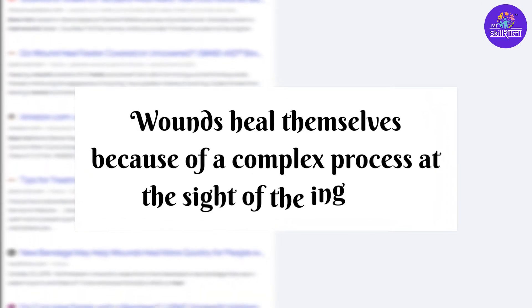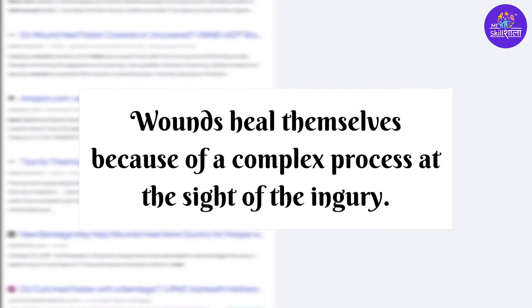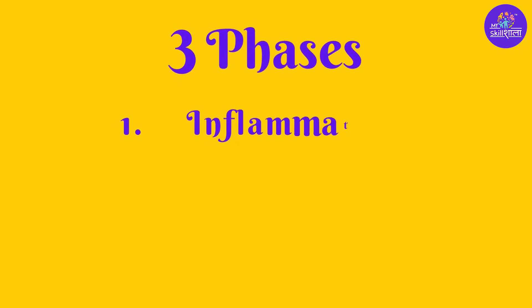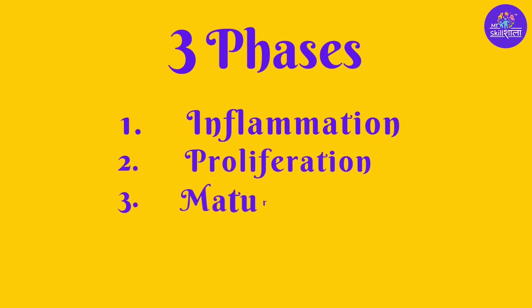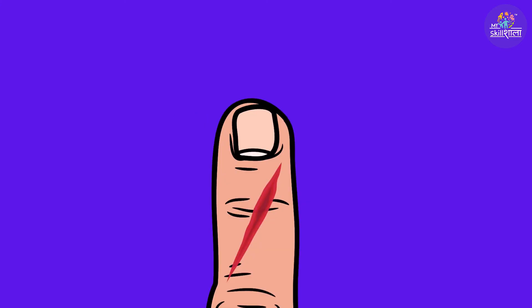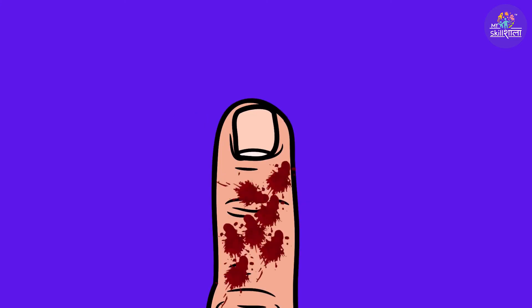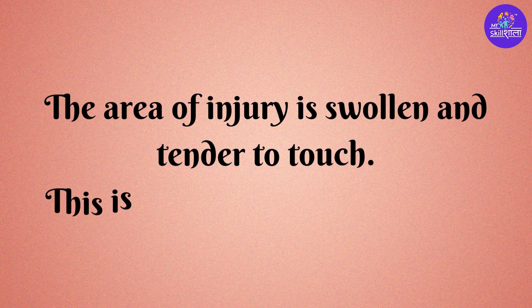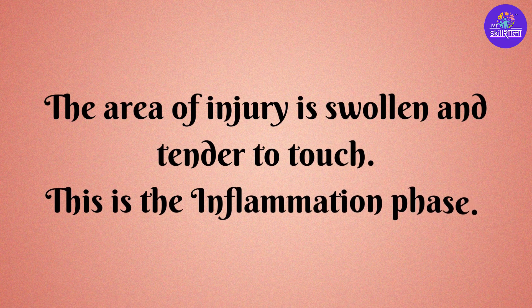Wounds heal themselves because of a complex process at the site of the injury. There are 3 main phases: inflammation, proliferation, and maturation. The first thing that happens is the wound bleeds and eventually a blood clot forms and the bleeding stops. The area of injury is swollen and tender to touch — this is the inflammation phase.